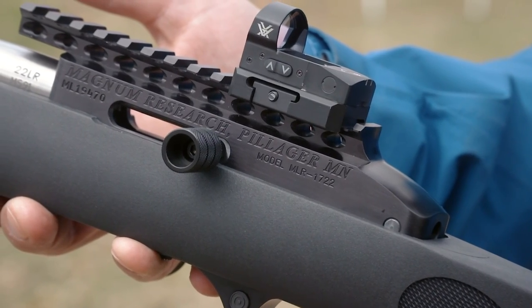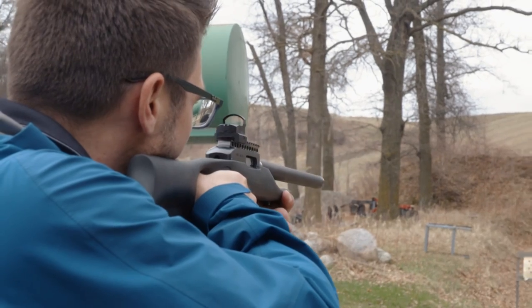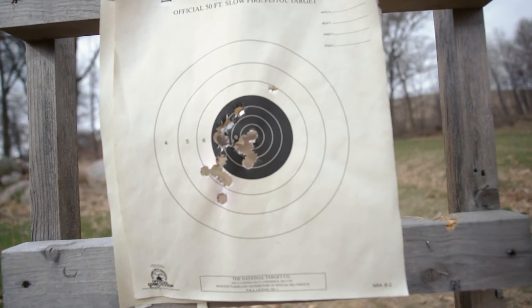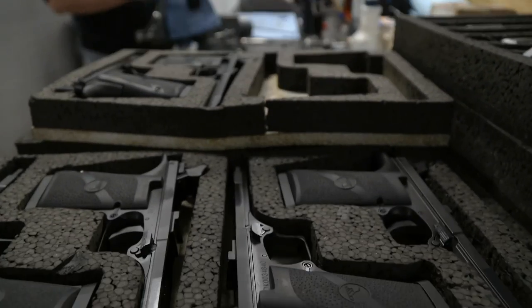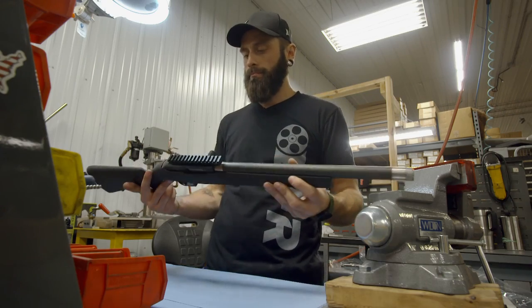Since they're at the range, they also try out the TTS barrel — integrally suppressed, so it's not going to be loud at all. The shots are impressively quiet. The rifle is lightweight, accurate, and a lot of fun. Magnum Research's reputation for making world-class firearms starts with the people who work there — it's a laid-back, fun place to work, creating some of the most unique firearms in the world.